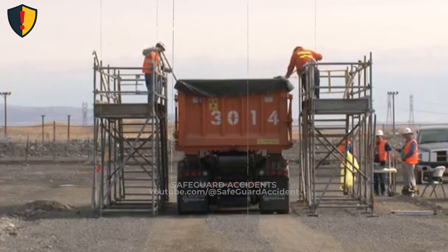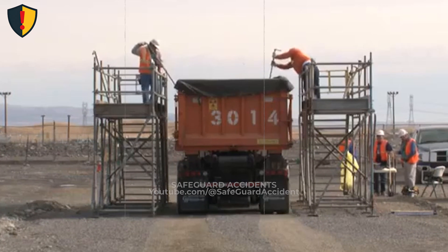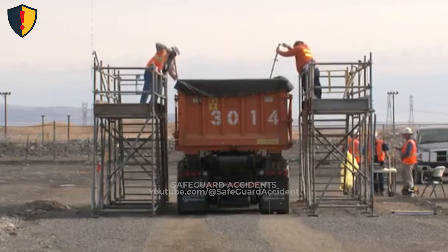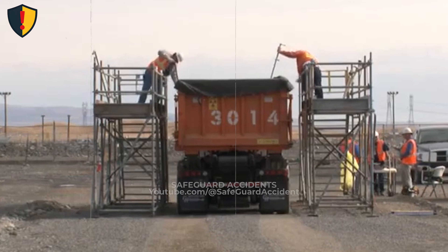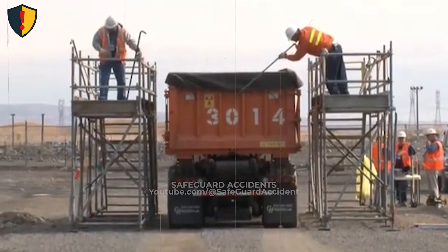Working at height turns small decisions into big consequences. If a task requires leaning, reaching, or stretching past protection, the setup is already unsafe. Adjust the platform, use fall arrest systems, or change the method entirely.